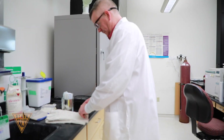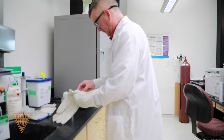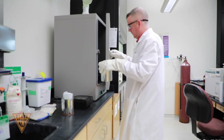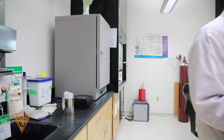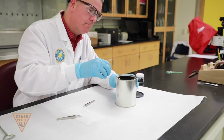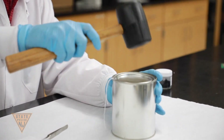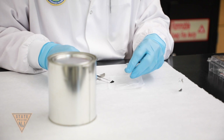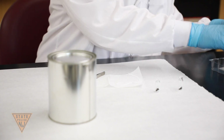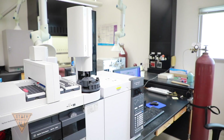The trace in the Trace Evidence Unit refers to the size of the physical evidence analyzed, which is often very small or microscopic and hard to observe. This unit analyzes over 150 cases per year, with much of the caseload involving the examination of impressions, paint evidence, low explosives, and fire debris. Paint and impression examinations are performed as comparisons or may use one of several databases for the development of investigative leads. The Trace Evidence Unit also recovers samples from hairs, tape, and envelopes, and submits them for DNA analysis.